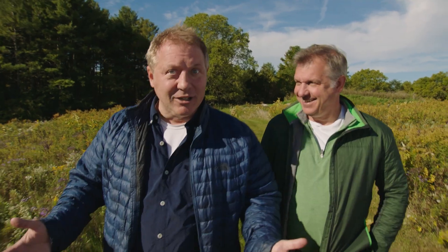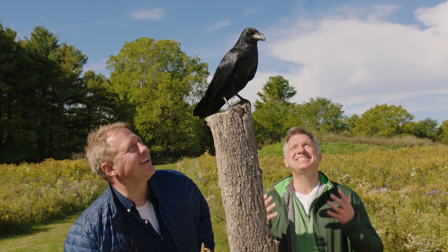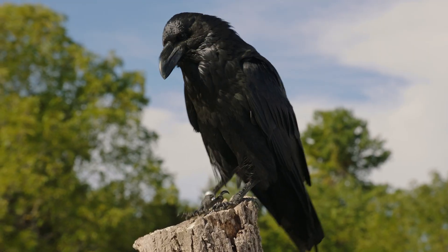Could it be an eagle with a mighty brain? Well, the answer is none of those. But it could be a raven. A raven is definitely one of the smartest birds — and really cool looking, too.